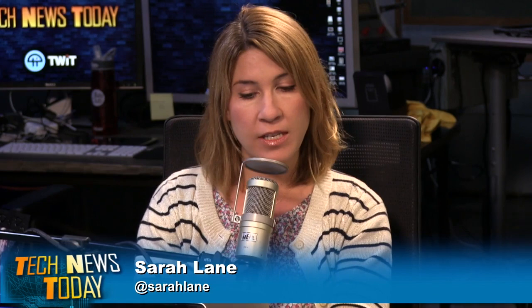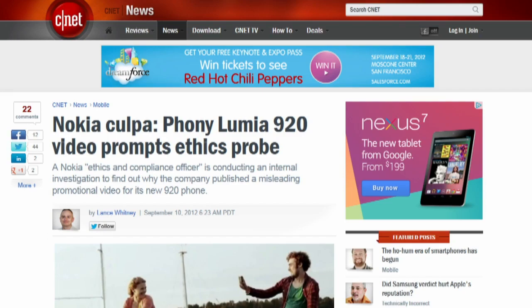Last week, when Nokia unveiled its new Windows 8 phone handsets, the Lumia 920 got a lot of attention for a promotional video that showed off the camera's amazing optical image stabilization — except that video was shot by a phone not using optical image stabilization. Nokia has since apologized for what it calls confusion, but a Nokia spokesperson told Bloomberg that an ethics and compliance officer is now investigating the matter to understand what happened, and that Nokia is dealing with the issue quickly, fairly, and privately.